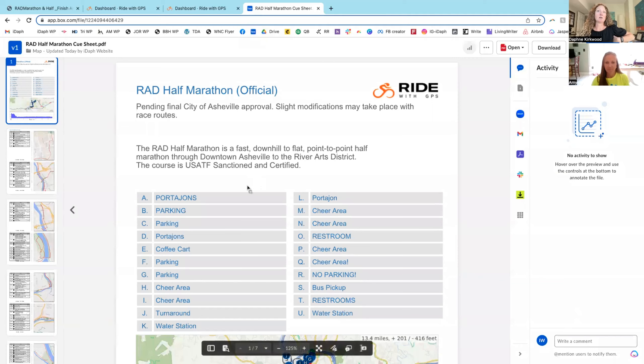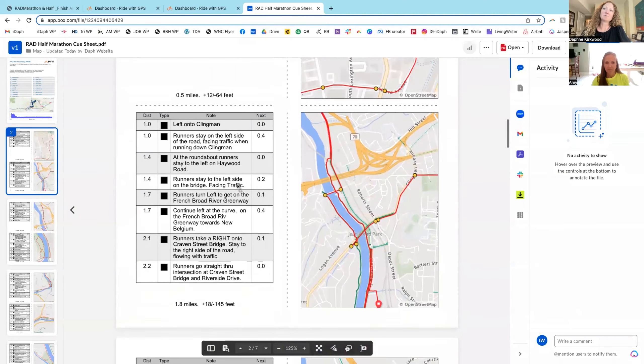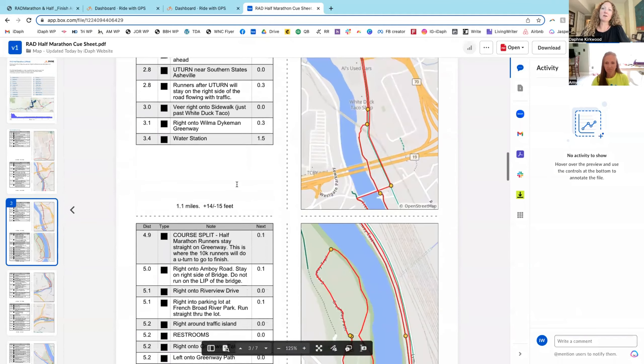We have a map and cue sheet posted on the website as well that you can find if you want to print this off.